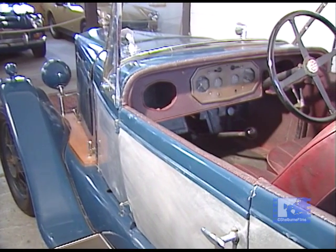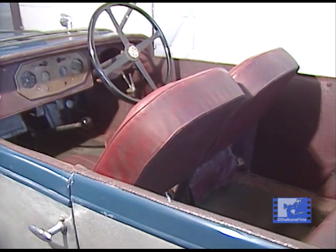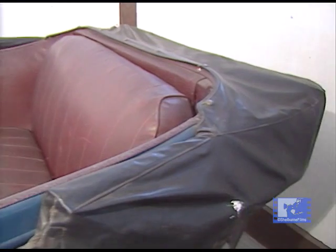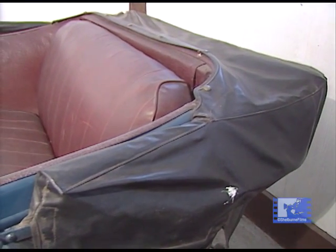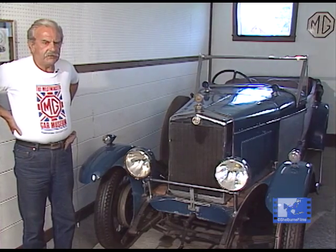The cars are pretty identical — slightly better chassis, they're slightly heavier, but they're pretty well identical. This is a 1927 model; it's called a 14/28.